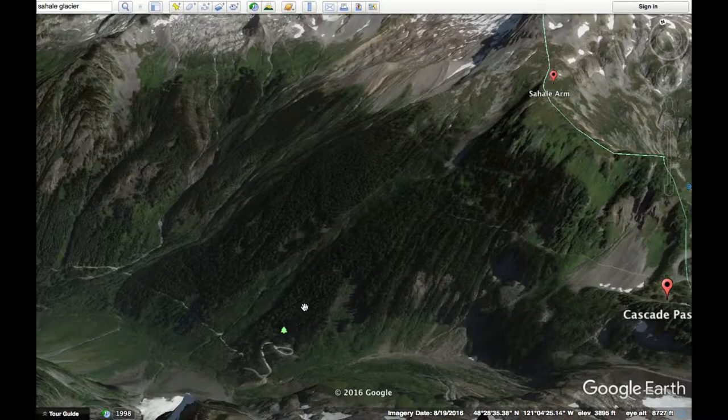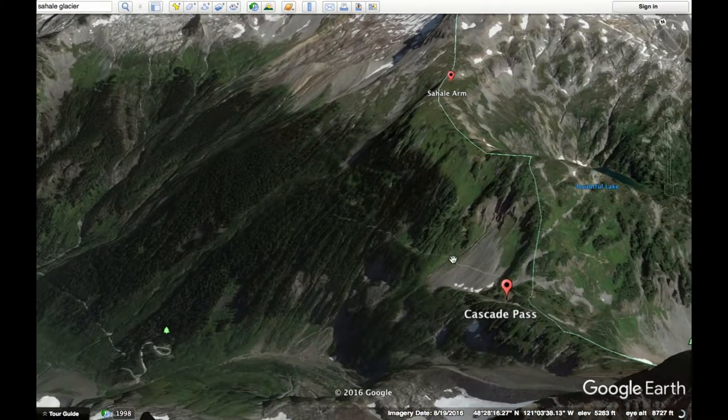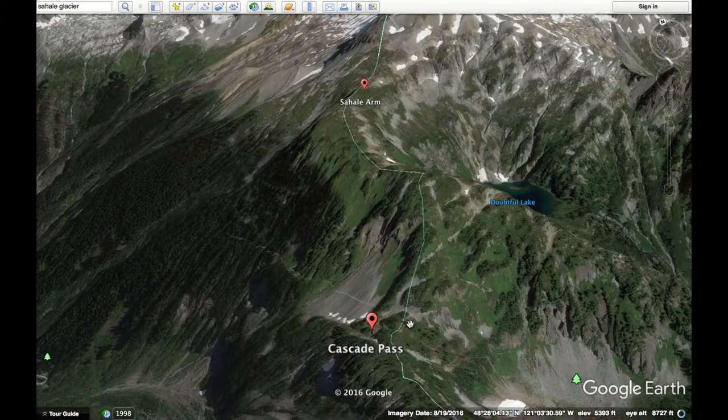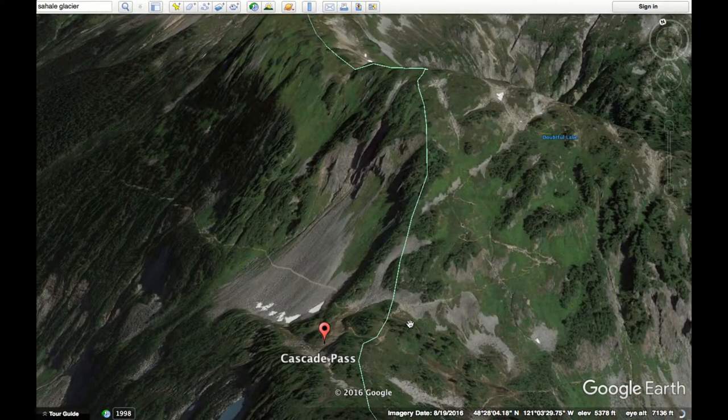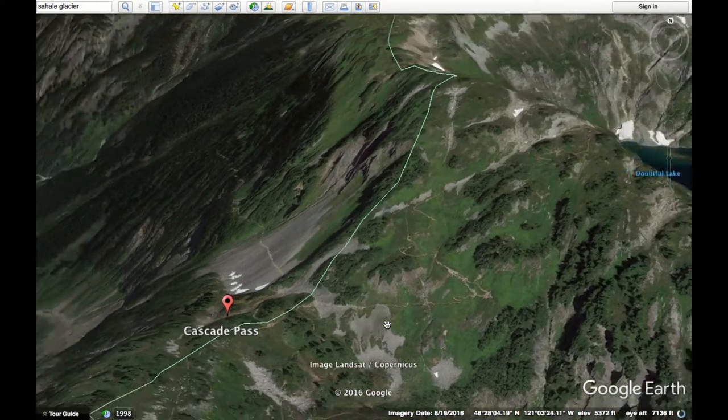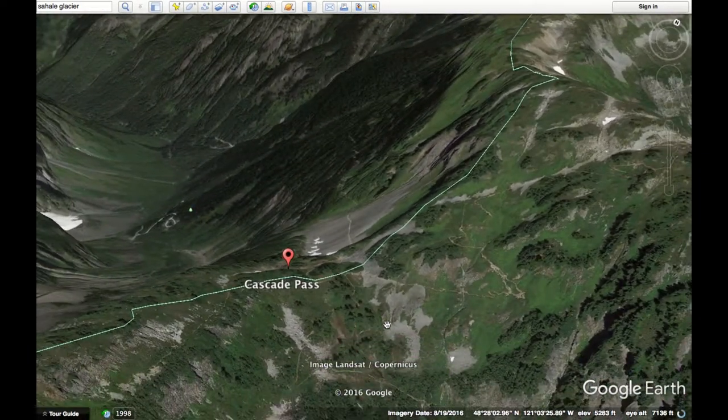This trail starts at the Cascade Pass trailhead. You can see there's the parking lot right there. The first part of this is just a bunch of switchbacks up through these woods. You take it up here, and then once you get to Cascade Pass, the trail is going to fork a little bit.